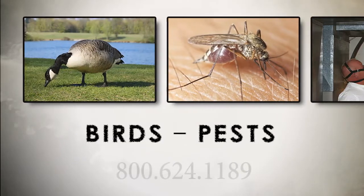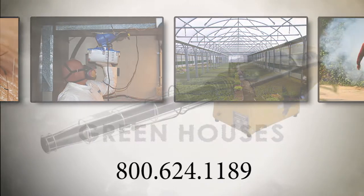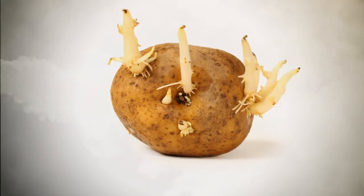Whether it's bird or pest control, disinfection or plant protection for greenhouses, there's a Nixalite fogger that's right for your job. For humidification, odor control, stored products, potato sprout control, and of course special effects in the field of entertainment,